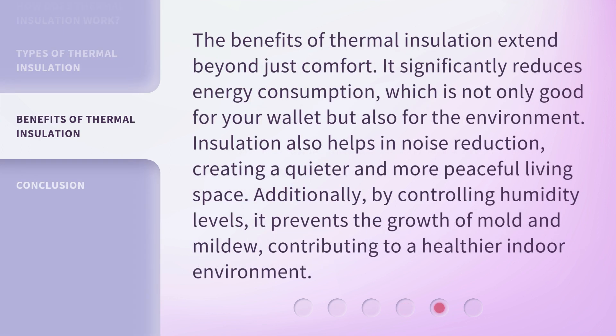The benefits of thermal insulation extend beyond just comfort. It significantly reduces energy consumption, which is not only good for your wallet but also for the environment. Insulation also helps in noise reduction, creating a quieter and more peaceful living space. Additionally, by controlling humidity levels, it prevents the growth of mold and mildew, contributing to a healthier indoor environment.